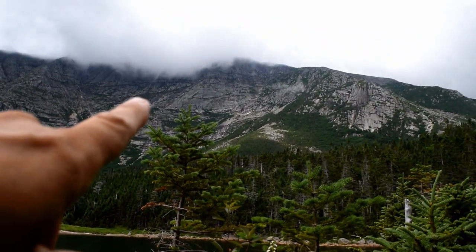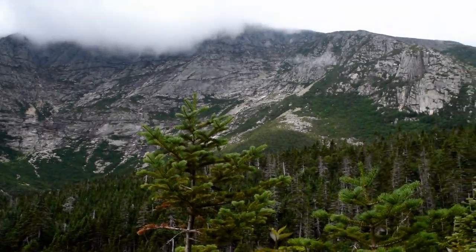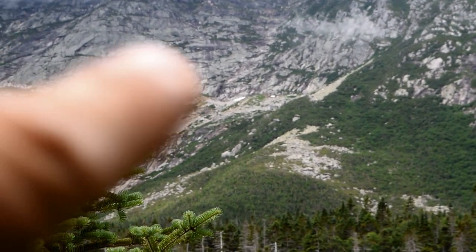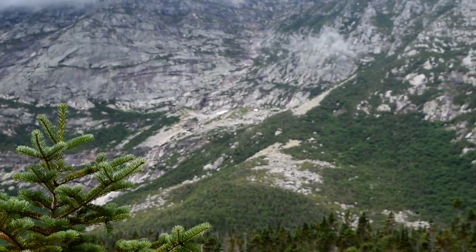You can still see some snow left on the mountain right there — let's zoom in. It's hard to see on the camera but there are a couple patches of snow, and it's August.